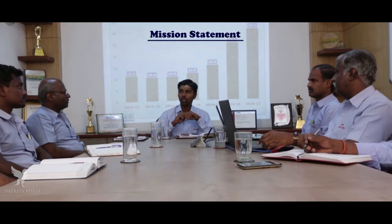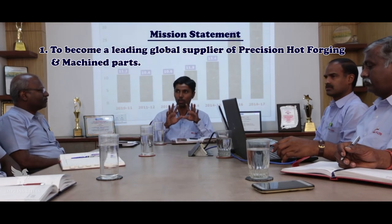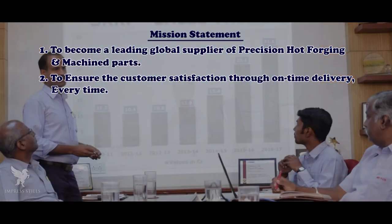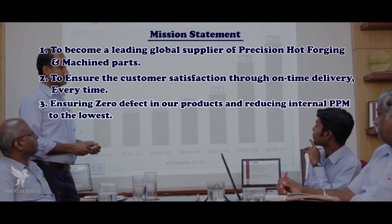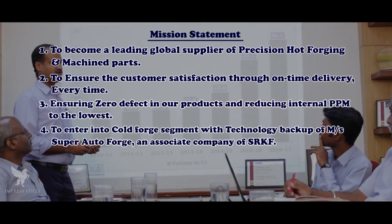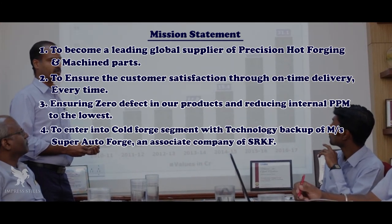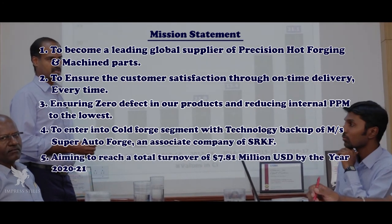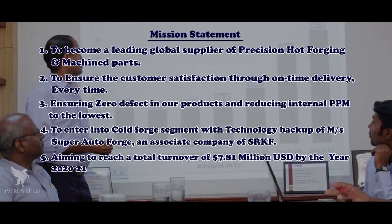Mission Statement: To become a leading global supplier of precision hot forgings and machine parts. To ensure customer satisfaction through on-time delivery every time. Ensuring zero defect in our products and reducing internal PPM to the lowest. To enter into the Cold Forge segment with technology backup from Messier's SuperAutoForge, an associate company of SRKF, aiming to reach a total turnover of $7.81 million by the year 2020-21.